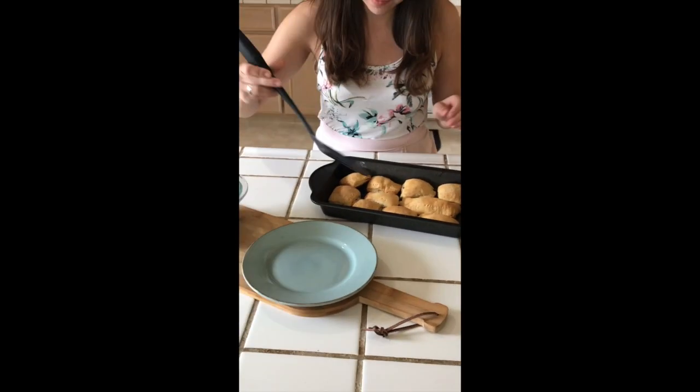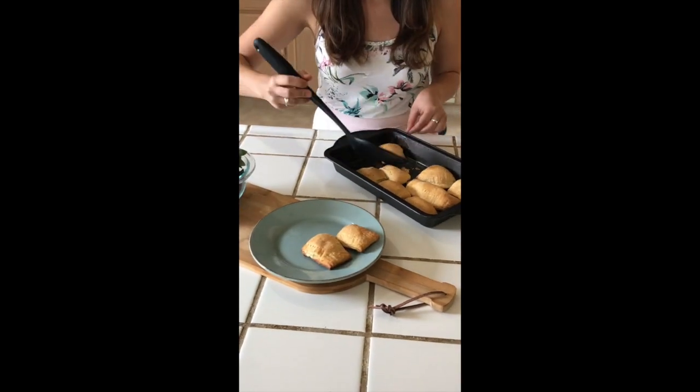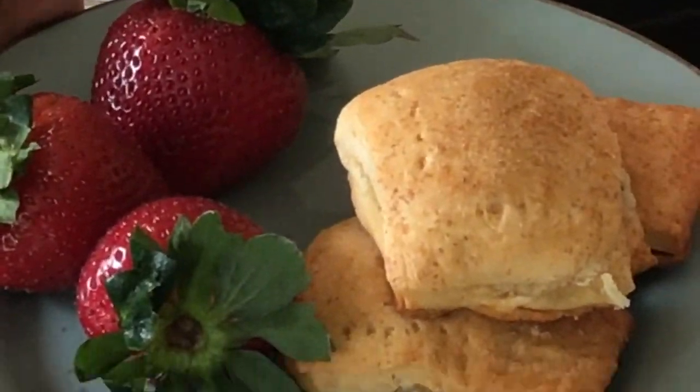Once the pies are done baking, you can drizzle honey on top of them and serve them with a side of fresh fruit. I hope you've enjoyed these recipes and hopefully you can find a way to incorporate the Mediterranean diet into your everyday lifestyle. Yamas, which means 'health to us all' in Greek.